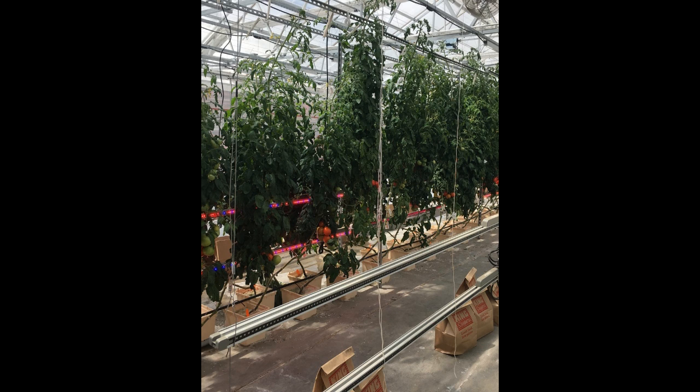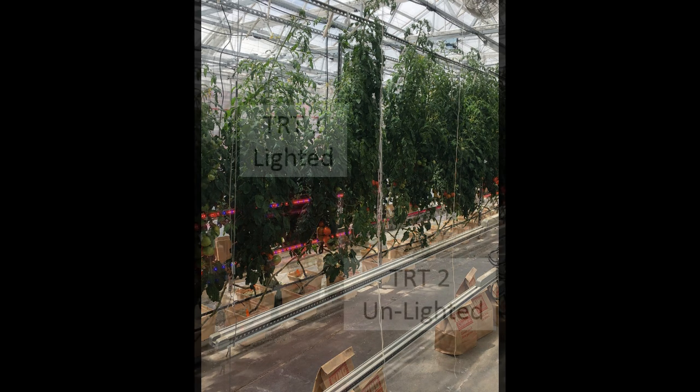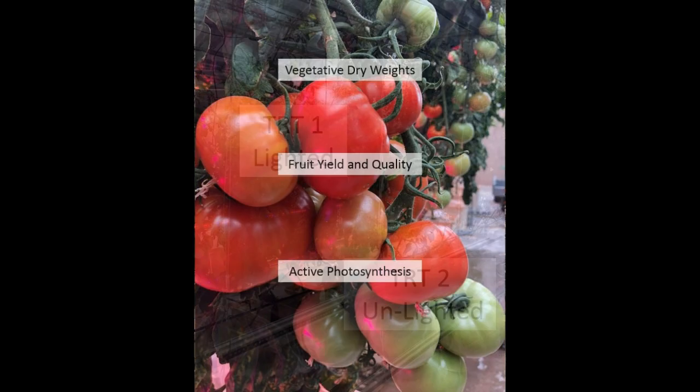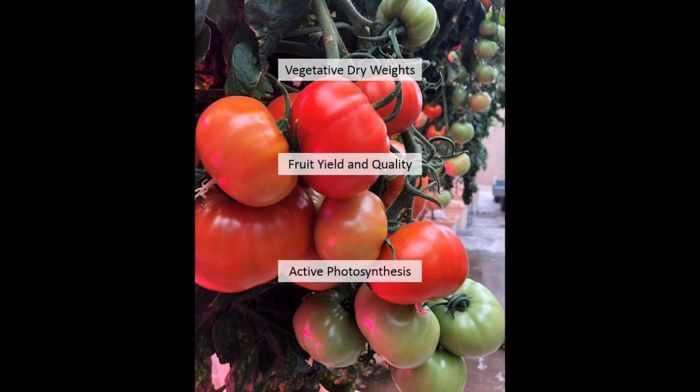The two treatments for the study were lighted, with interlighting only, and unlighted, with no supplemental light applied. To analyze treatment effects on both growth and productivity, we measured vegetative dry weights, fruit yield and quality, and active photosynthesis.